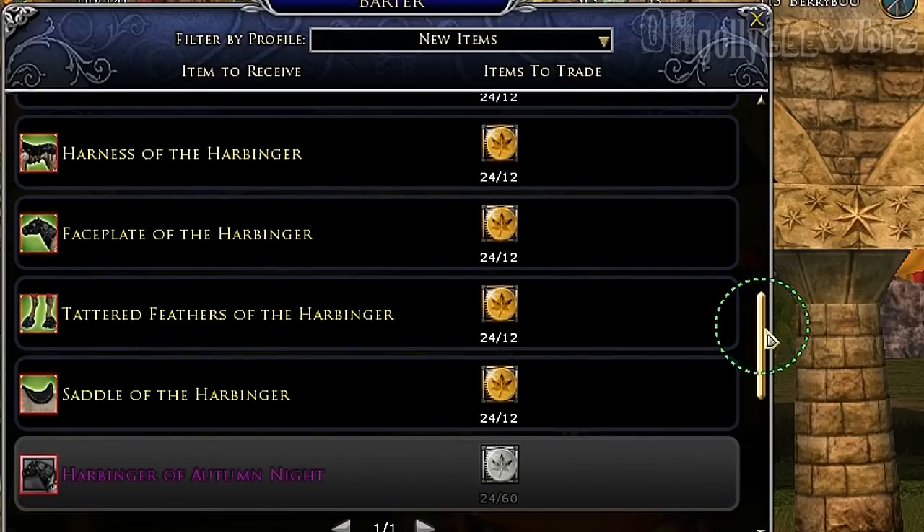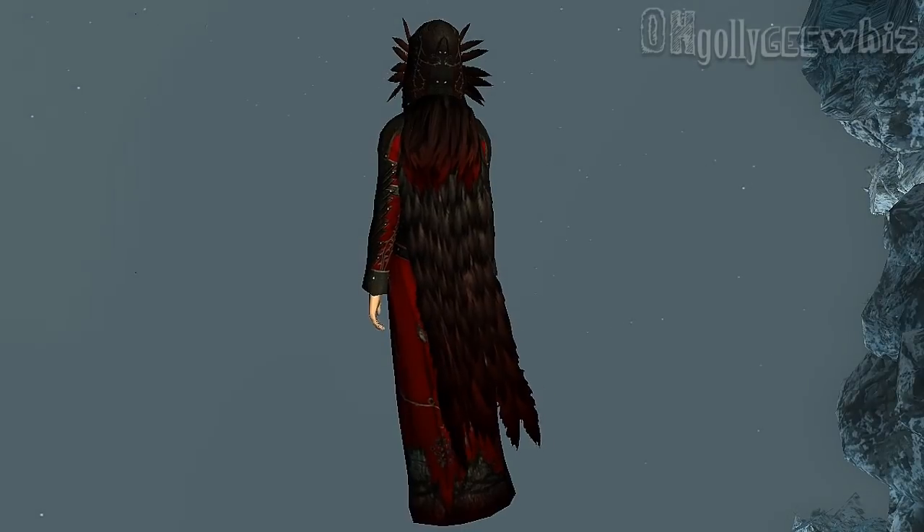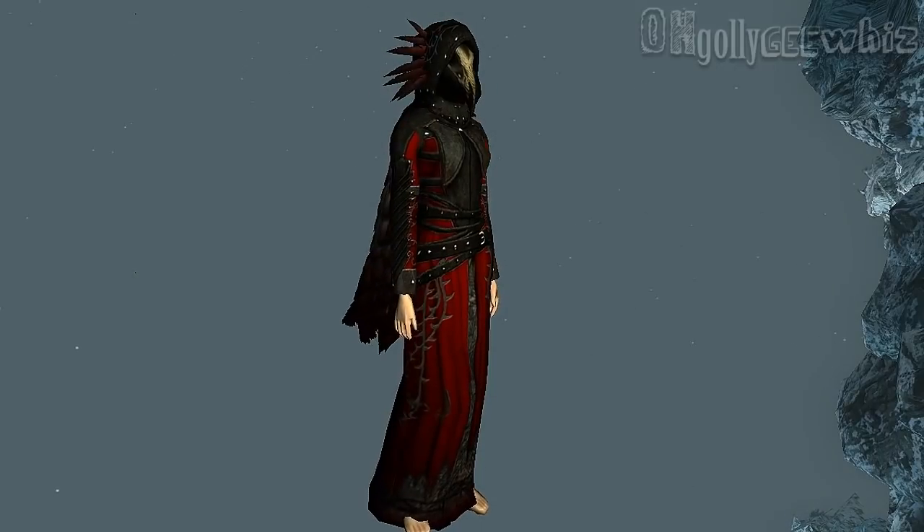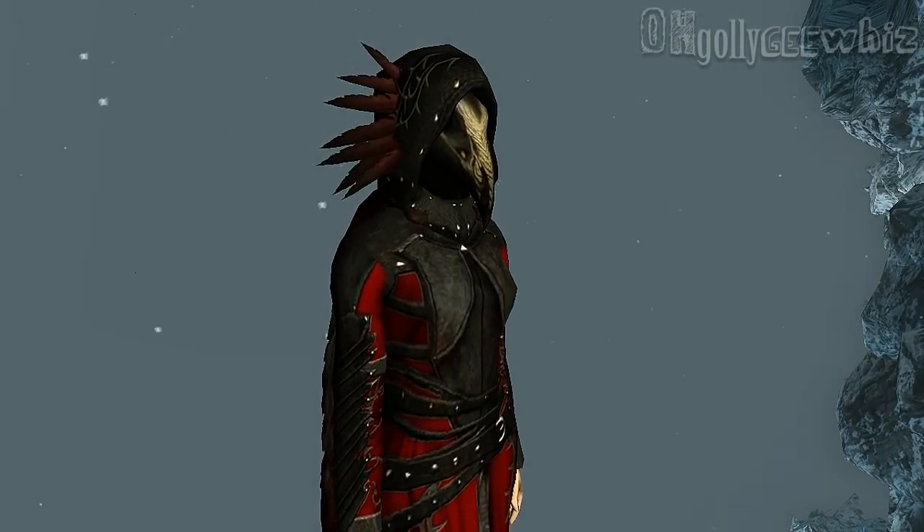The horse itself, or the pony, is 60 points. And these are the new cosmetics — you can get a hat, a cloak, a hooded cloak, and this robe.